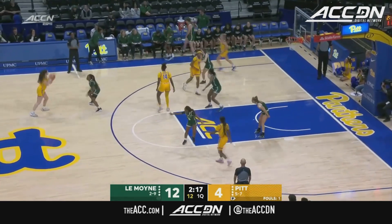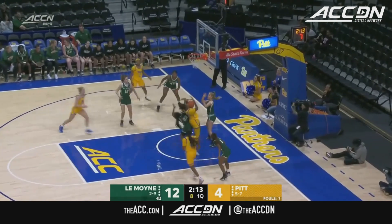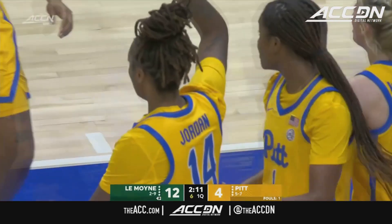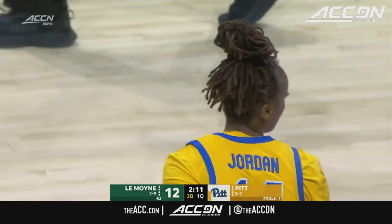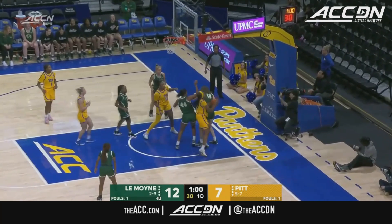Snits gets it out to Malcolm, and down low to Leotuke King. Her turnaround baseline is no good. Jordan gets the offensive rebound, puts it up and in — and a chance for a three-point opportunity. Emerson down low — nice entry pass into Leotuke King, can't finish.